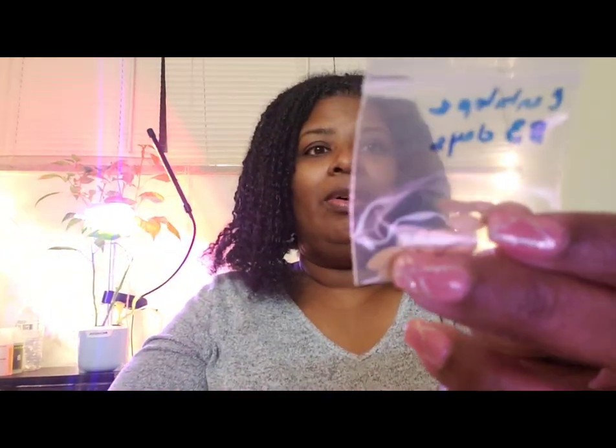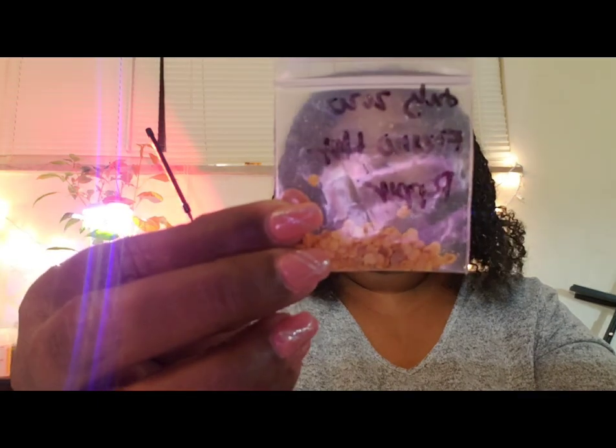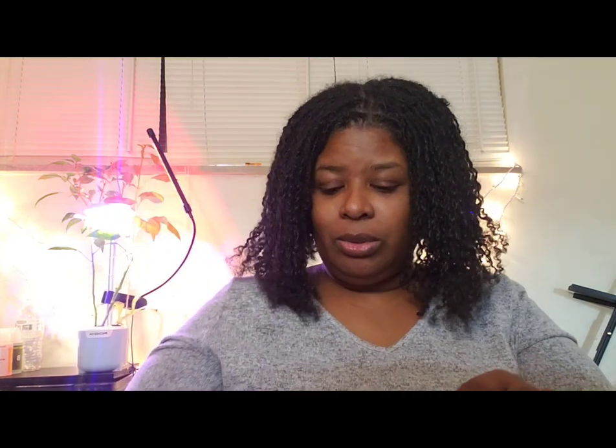I'm going to grow some cantaloupe — these are seeds I saved from last year. I have some Death Spiral pepper seeds that were given to me by Best Yet Journey. She also sent me some Fresno Hot pepper seeds. I got these Peach Rush pepper seeds from Broke Farmer — he sent those to me a while ago.